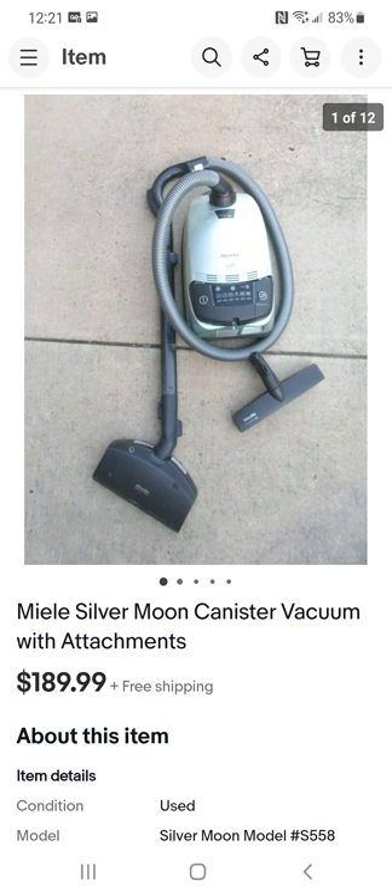I don't typically mess with vacuum cleaners because most at thrift stores are heavily used — clogged up, especially with pet hair. But certain brands are worth it. This one was my first time messing with it. I paid $17 and sold it for $189.99. It was also easy to ship compared to other vacuums — everything came apart easily, condensed down into a box, no problem.